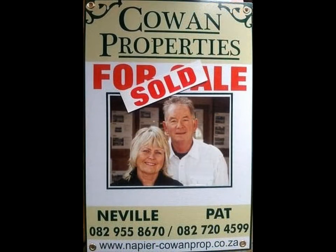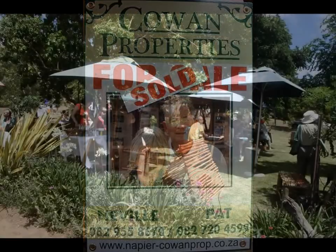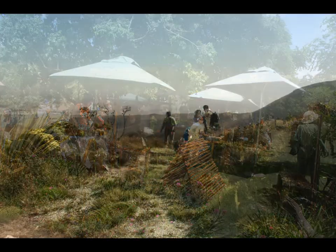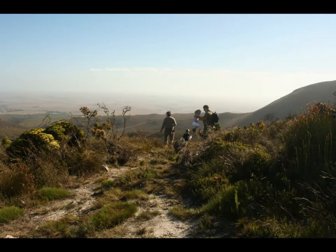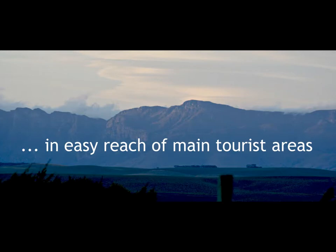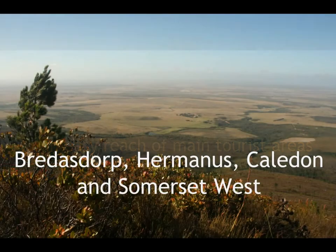Cowan Properties are pleased to be able to offer this charming home to interested investors. Enjoy the peaceful lifestyle of the Napier community while nestled in the heart of the Overberg, in easy reach of all the main tourist areas and conveniently close to Bredasdorp, Hermanus, Caledon and Somerset West.